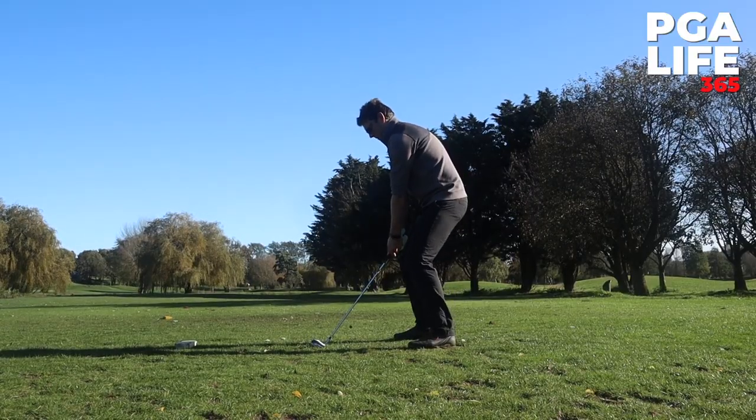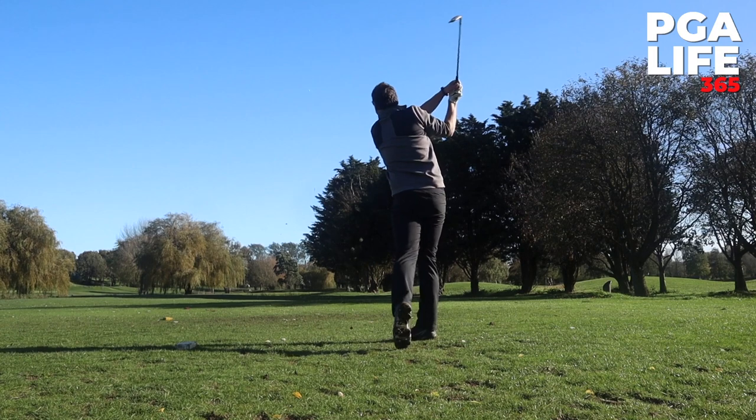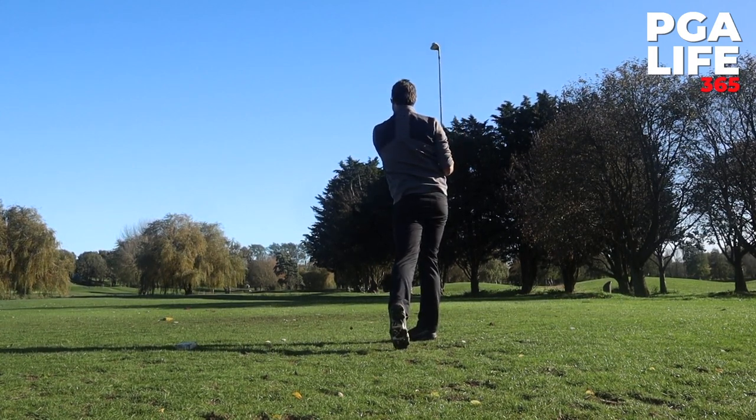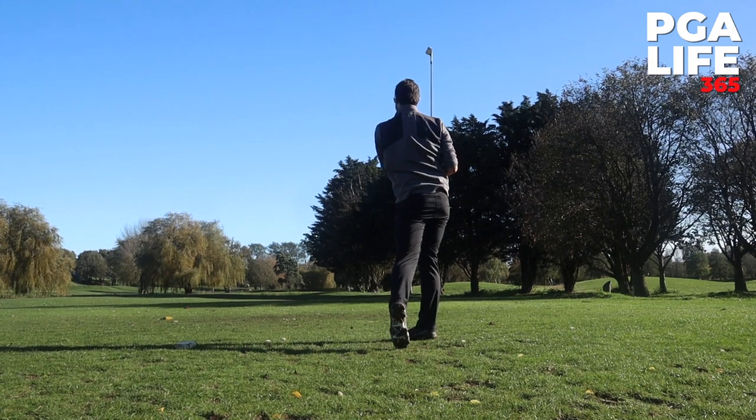I make sure that I exhale continuously through the shot and into that follow-through, because I can't control anything and I don't want any snap reactions. I want to keep myself nice and calm as I exhale through the shot. It's very easy to instantly react badly to a bad shot, whereas if I exhale completely before I allow myself any physical reaction, it keeps me much more level, much calmer.